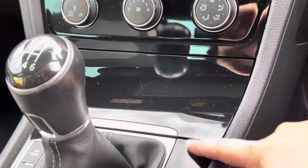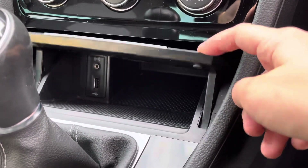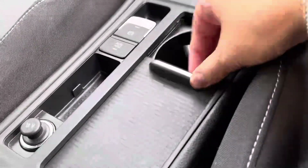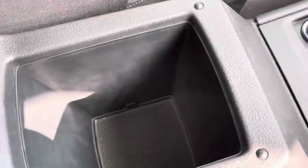Just below we have the climate controls with air conditioning, USB and AUX ports, as well as additional storage space. The cup holders can be hidden when you're not using them, keeping the car looking sleek and stylish, as well as the electronic parking brake. Just underneath the armrest, we also have additional storage space.